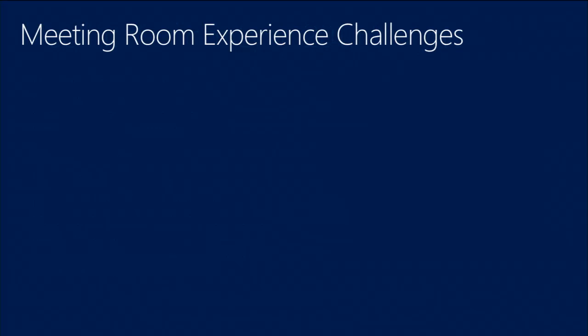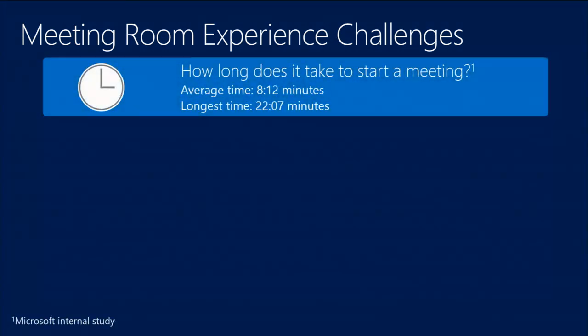Our goals for Lync 2013 as it applies to the meeting experience are to innovate on video-based solutions, make meetings more productive through collaborative experiences like PowerPoint collaboration, document collaboration, and whiteboarding, and generally solve the meeting room problem. Thinking about meeting rooms today — I asked the audience how long it typically takes to start up a meeting with AV equipment. Responses ranged from 8 to 12 minutes up to 30 minutes. Our internal study found an average of about 8 minutes to get everything up and running, with the longest recorded time being 22 minutes — a big impediment to productive meetings.